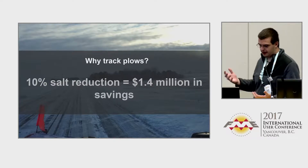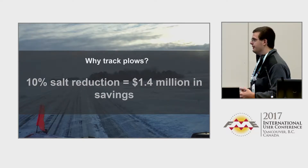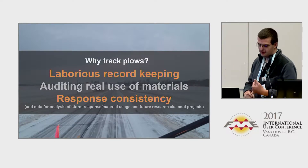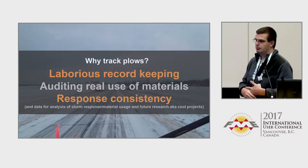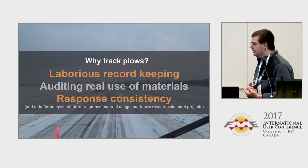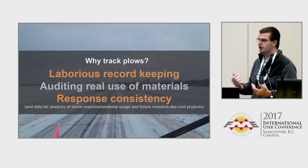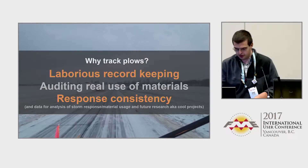Why do we track snow plows? The cost of snow plow tracking: a 10% salt reduction equals $1.4 million in savings. We also do it for other reasons such as record keeping, auditing real use of materials, being able to do consistency within response. And we archive all of our data so that in the future we can partner with universities and educational institutions for research projects and other interesting things.